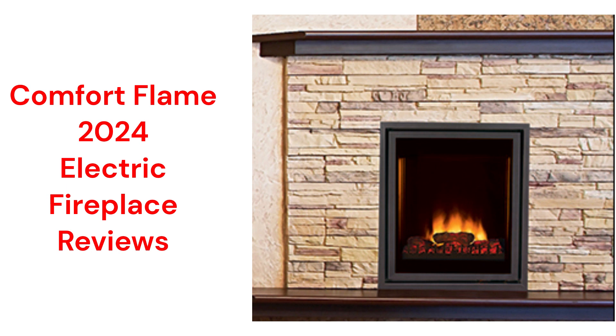These fireplaces are made in the USA by Innovative Hearth Products. They can be purchased through Menards Home Improvement Stores, but their guarantee is not as good as other brands.